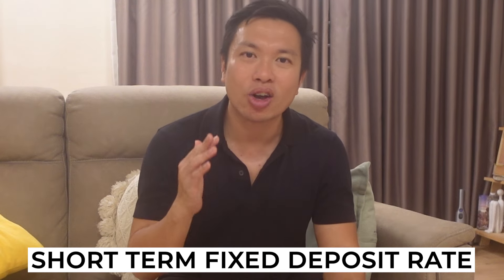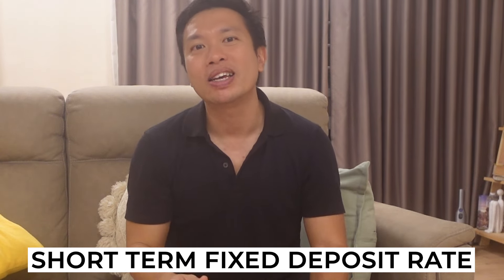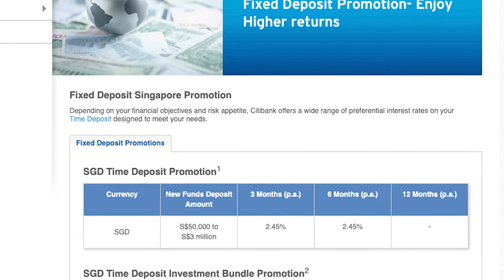Without further delay, let's talk about the best banks for a 3-month fixed deposit tenure. For a very short-term fixed deposit, the banks offering more attractive rates would be Citibank, Bank of China, and CIMB Bank. Let's start with Citibank. On Citibank's website, you can see that for 3 months, you can get 2.45% per annum for amounts between $50,000 to $3 million.